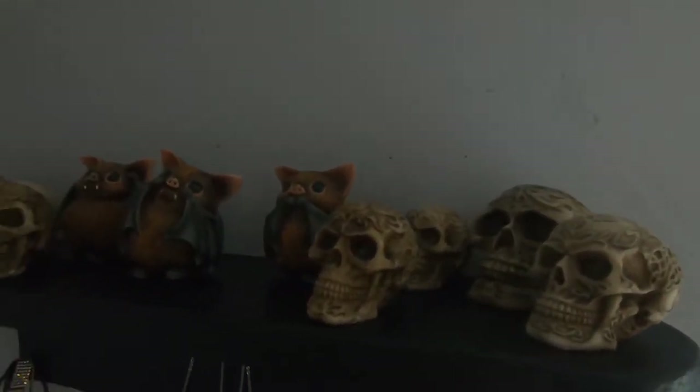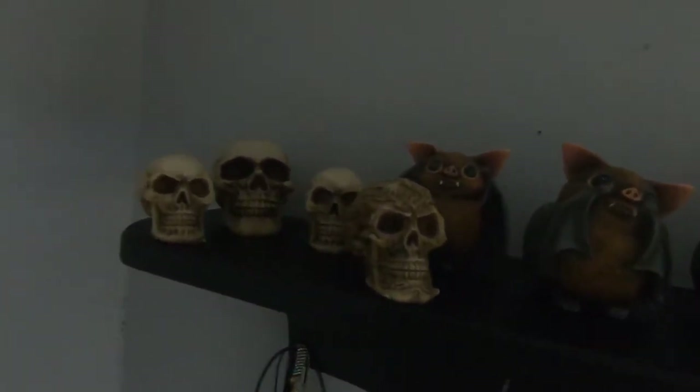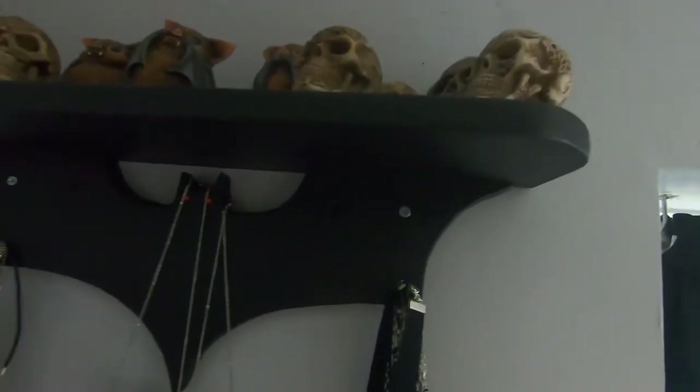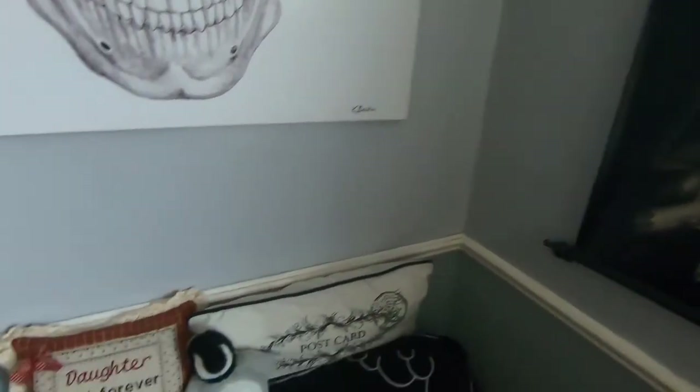Up here I've got some of my smaller skulls and my hear no evil, see no evil, speak no evil bats. These are my other skulls, and that is my back shelf. I actually love this little unit - I'll definitely be taking it with me.